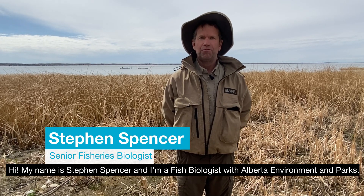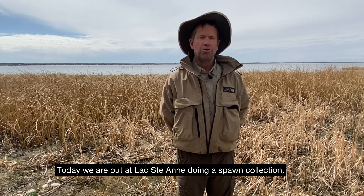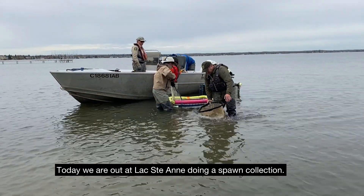Hi, my name is Stephen Spencer. I'm a fish biologist with Alberta Environment and Parks and today we're out at Lac-Saint-Anne doing a spawn collection.